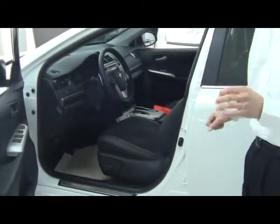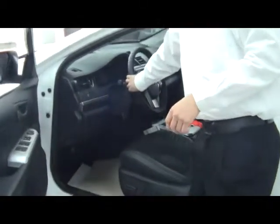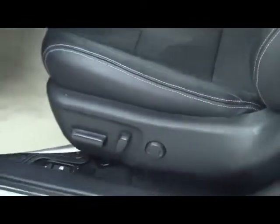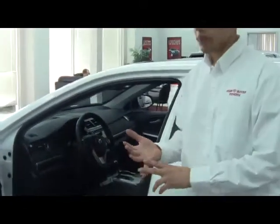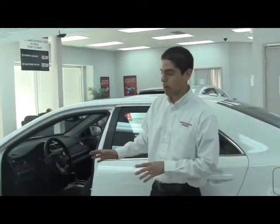You also have a very nice feature, new for 2012: the paddle shifters on the steering wheel. It's going to make you feel like you're driving a Formula One car. You also have electric power seats for the driver, and all the standard features — traction control, brake assistance — all standard with all our vehicles.